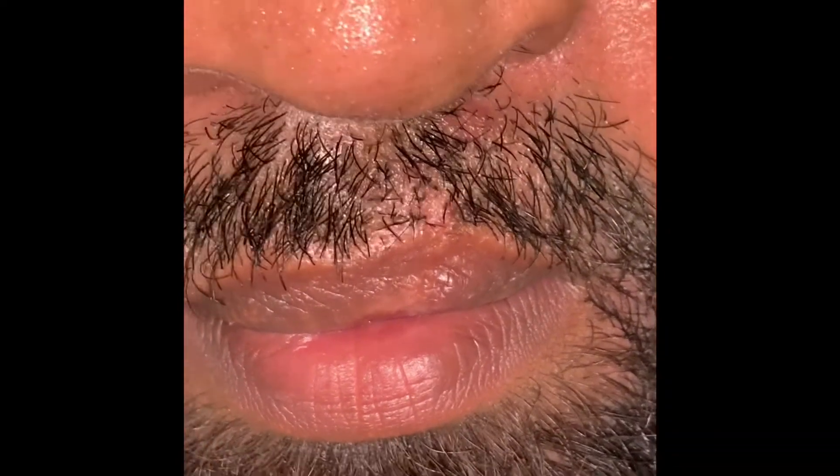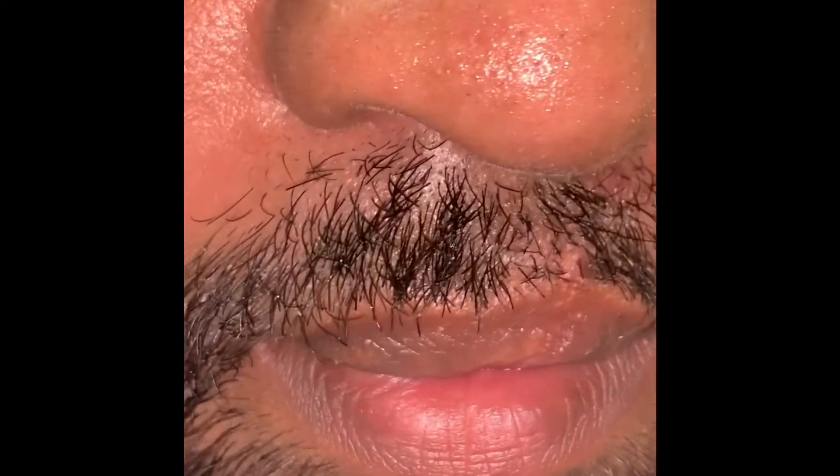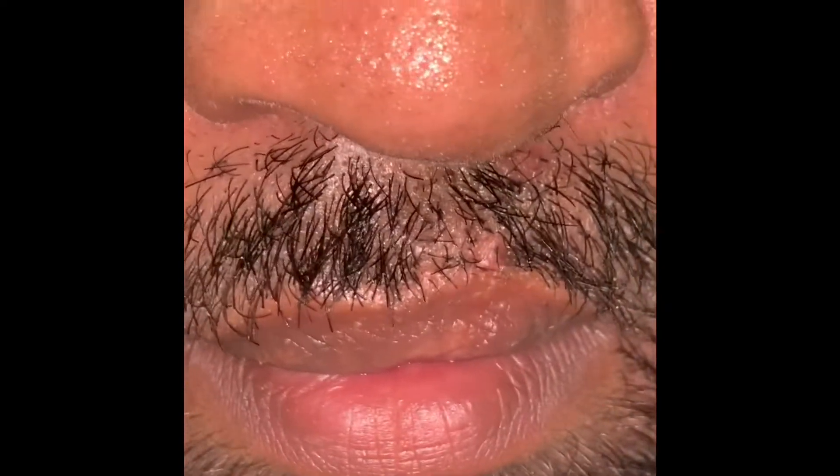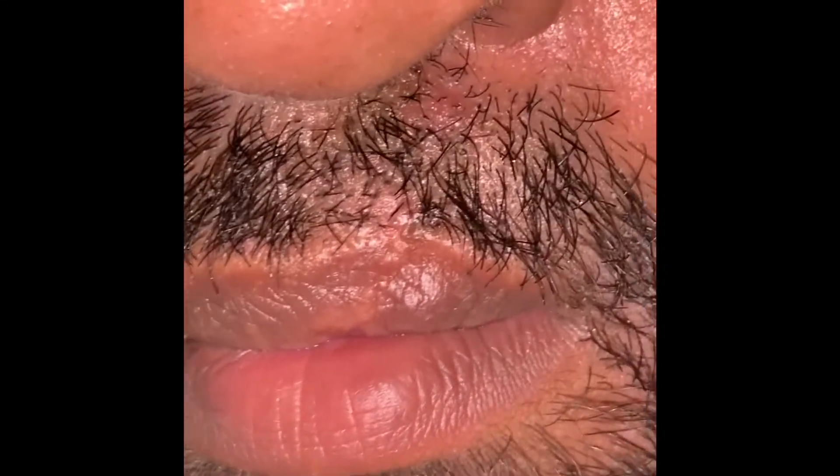This is a patient on whom we have done a moustache transplantation to cover the scar he had — a camouflage treatment. This is the 17th post-operative day, and you can see just a little dot of scar at most, but really there is no scar seen. The follicles that we have transplanted are all growing very, very well, and this is not even three weeks old.